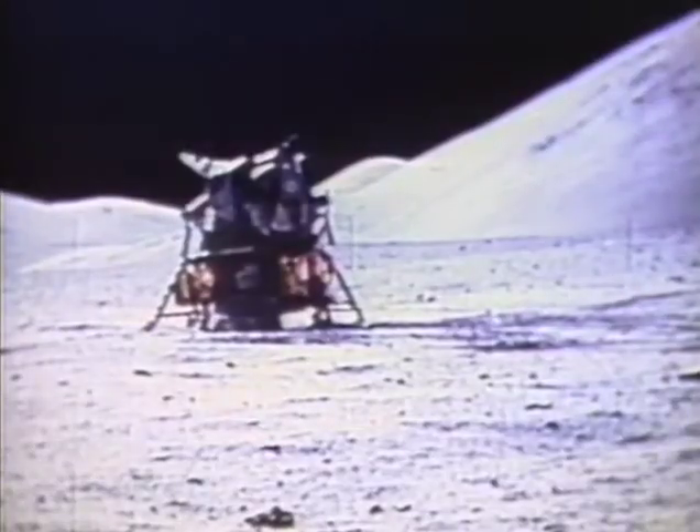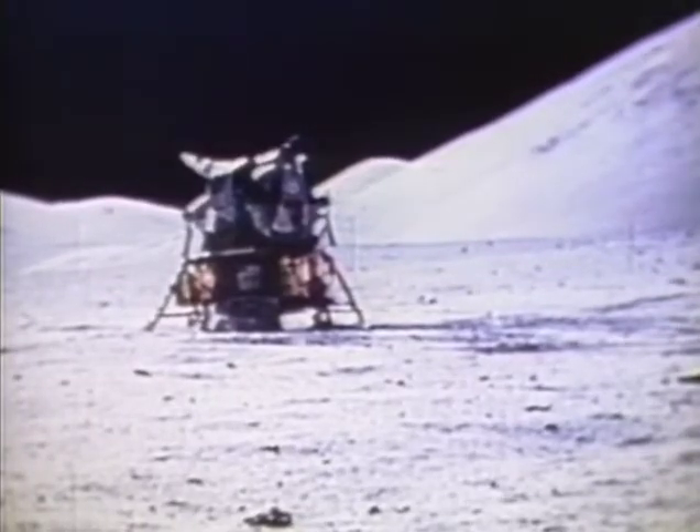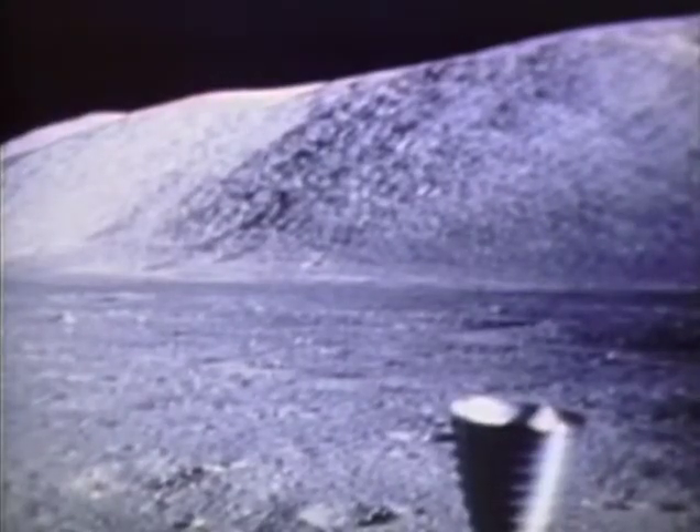Roger, Challenger, that's super. Houston, you can tell America that Challenger is at Taurus Littrow. December 11th — Cernan and Schmitt left the lunar module to begin their first EVA.